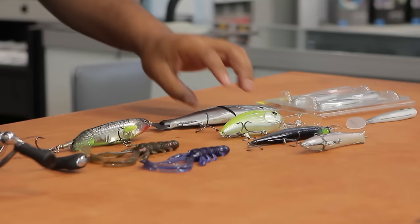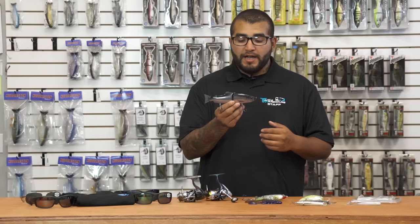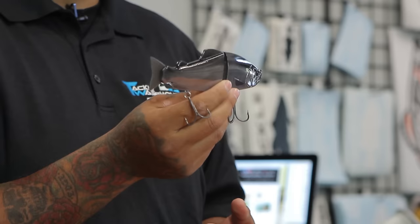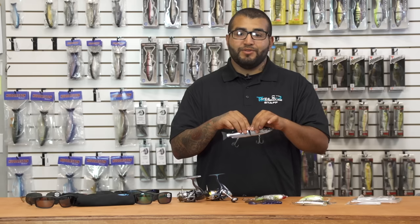Next up we've got a couple new things from Duo Realis in the form of their Onamasu Swimbait. We've had a few colors available in the floating version, and there are brand new colors coming in the floating version, as well as a sinking version of this glide bait being released at ICAST. This swimbait is very detailed — a lot goes into these things. I think you guys are going to dig the new colors as well as the new sinking version.